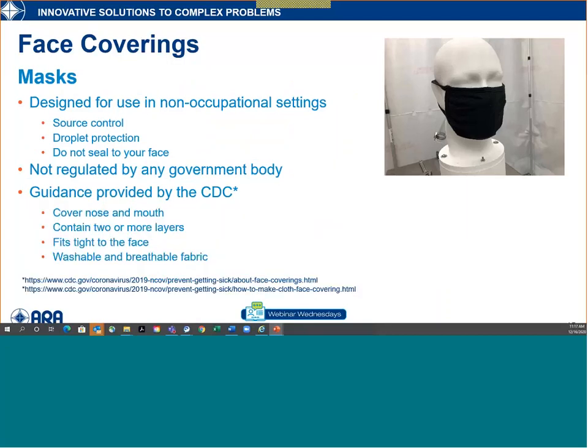Cloth masks are designed for non-occupational settings, really for source control and droplet protection. They don't seal to your face, so they were not designed to protect against aerosols — droplet nuclei that stay airborne for long periods. They're not really regulated by any government body, which is why you can buy them anywhere or make your own. The CDC provides really good guidance: cover the nose and mouth, contain two or more layers, fit tight to the face, and be washable and breathable — though there's a trade-off between breathability and having multiple layers.